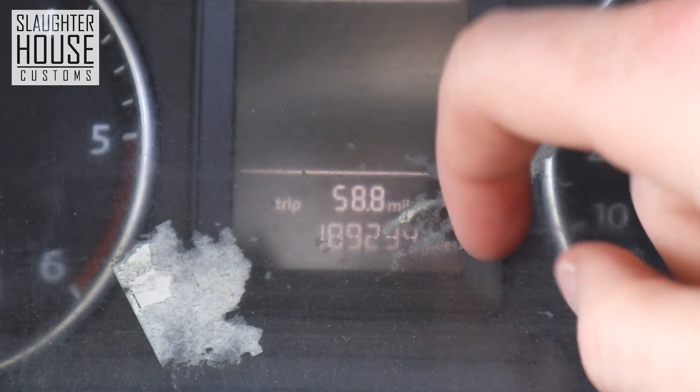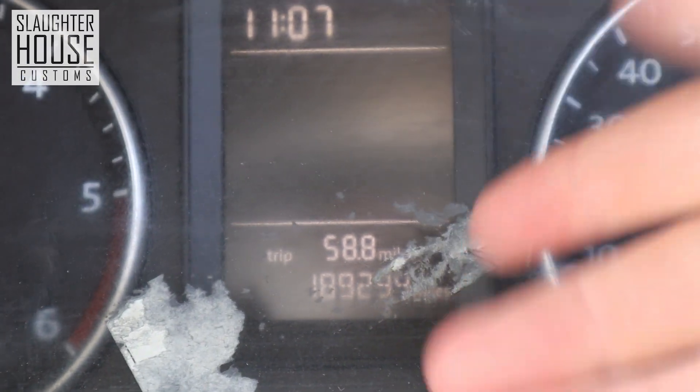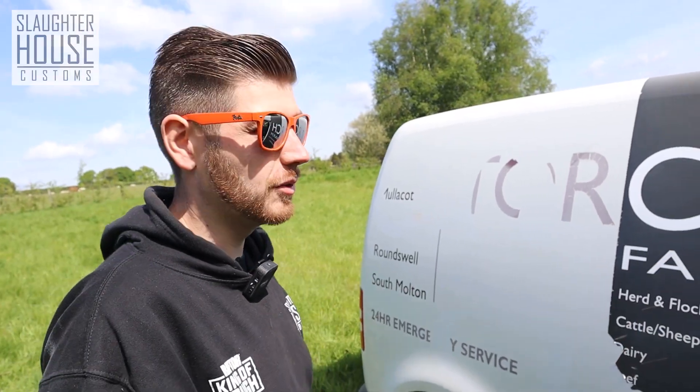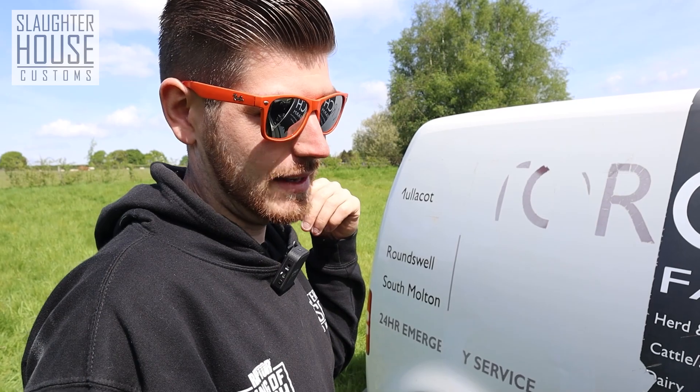How many miles has it done? This bad boy has done 190,000 miles and it's barely running in — it is tight as a drum. It has Volkswagen service history and it is 1.6, and the injectors have been done before you ask in the comments. This thing is incredible on fuel. We drove all the way back from South Malton down to Cornwall and back again, and I've been driving around for the past three days and out of three quarters of the tank, I've still got a quarter of the tank left.